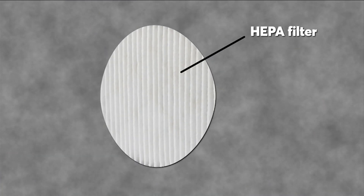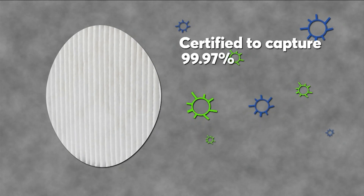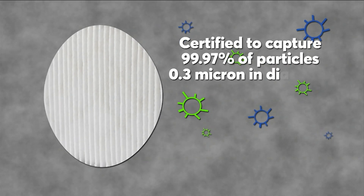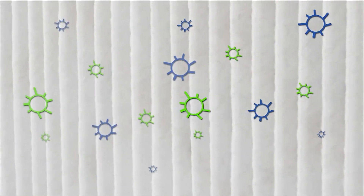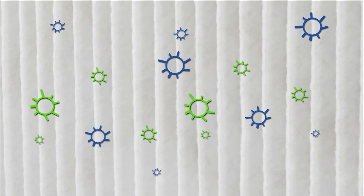The HEPA filters in most residential air purifiers are certified to capture 99.97 percent of particles that are 0.3 micron in diameter. But the filters also capture both smaller and larger particles even more effectively, including the coronavirus.